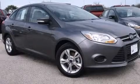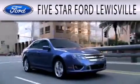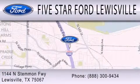Please call today to reserve this vehicle for a test drive. 5 Star Ford Lewisville is dedicated to doing everything possible to ensure that the experience you have selecting your next vehicle is as pleasant as possible. We are located at 1144 North Stemmons Freeway in Lewisville.